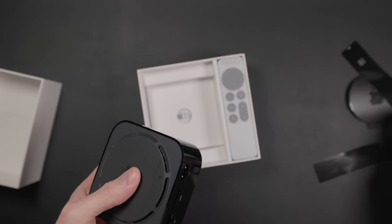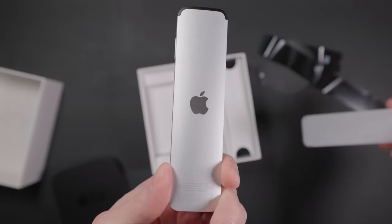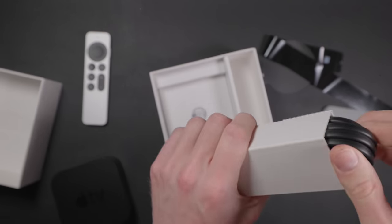My name is Eric Wielander. Welcome to my channel all about building a better smart home with Apple and HomeKit. I'm going to focus a lot on the smart home tech with this video, but I'll also cover some of the entertainment features so you can make the right decision.